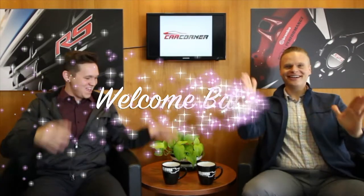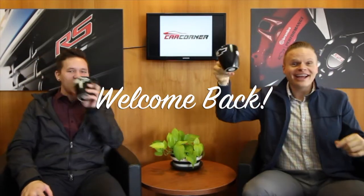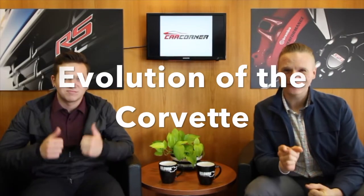Welcome back to Car Corner! This week we're talking about the evolution of the Corvette. Back in the 50s Ford had the Mustang and GM didn't have an answer for that, so they needed to come out with a vehicle — and this is when they released the Corvette.